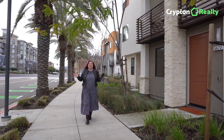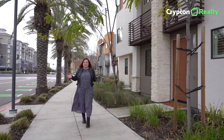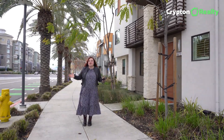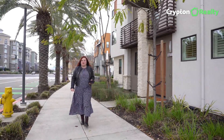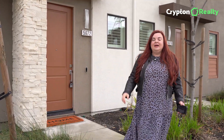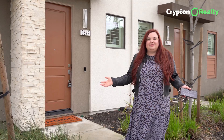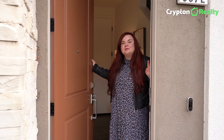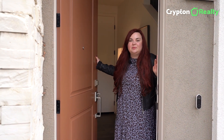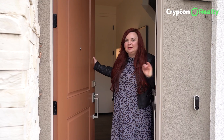Imagine waking up every morning in this luxurious place that still feels and looks like it was just built. This three bedroom, two and a half bathroom plus an office townhome is just that. Being a model unit built in 2019, it was sold and lived in only since 2020, making it feel like a brand new home. With its contemporary design, open floor plan, and endless builder upgrades, this home will definitely take your breath away. Come take a look.